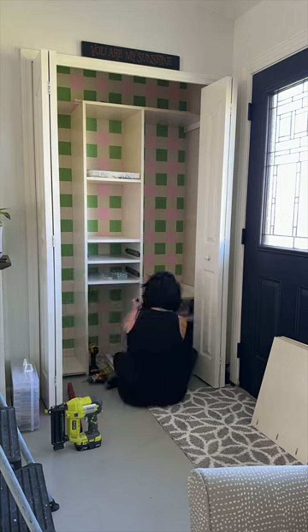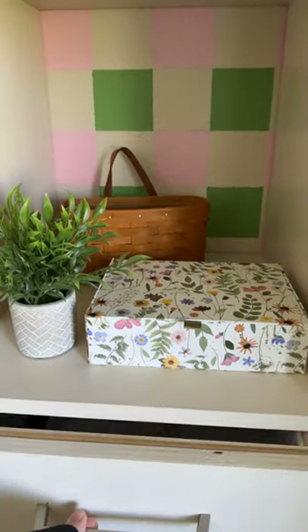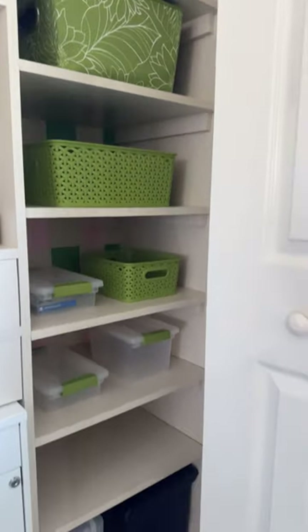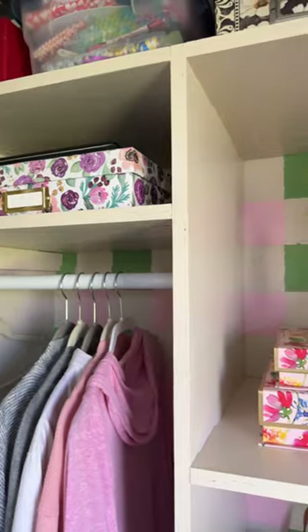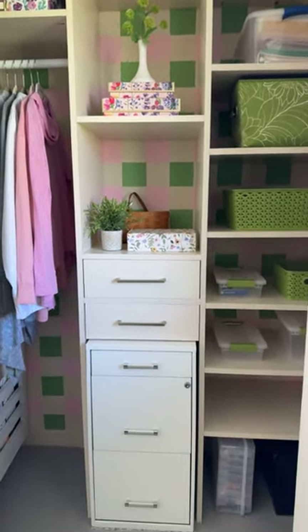I built out some closet shelving — lots of shelving actually — and here's the finished result. It's pretty, but it's functional too. We added drawer space, shelf space, wrapping paper storage, hanging storage, and tons of overhead storage that now we're not afraid something will come tumbling down.